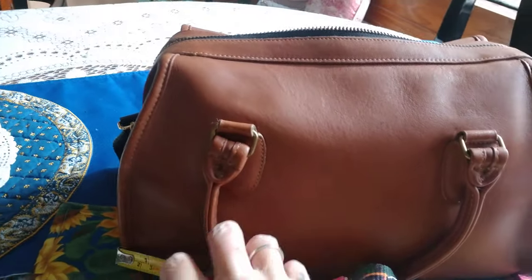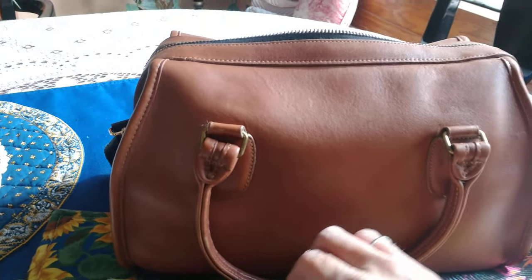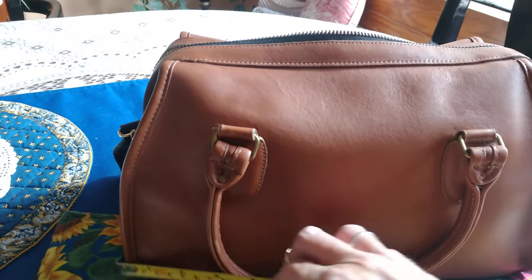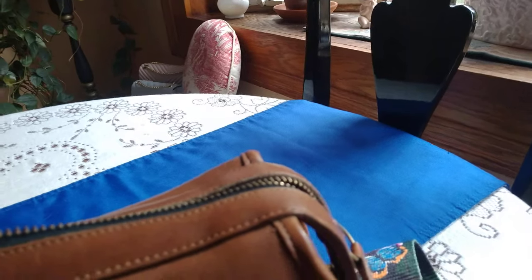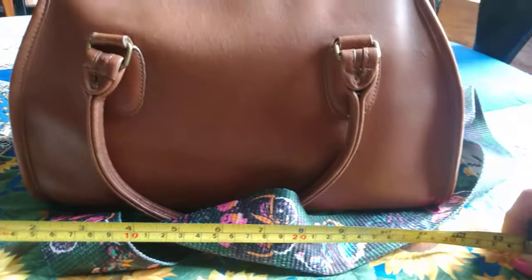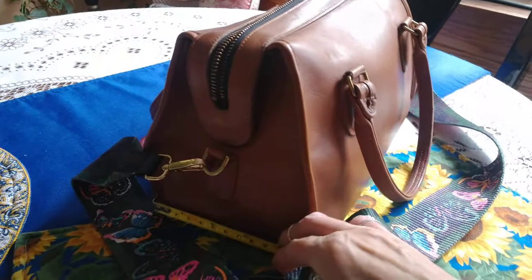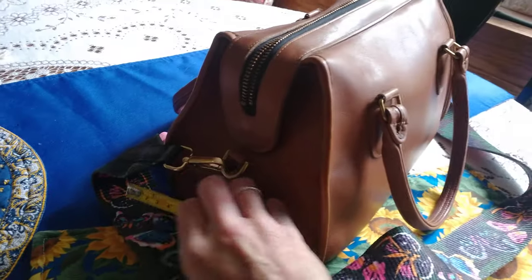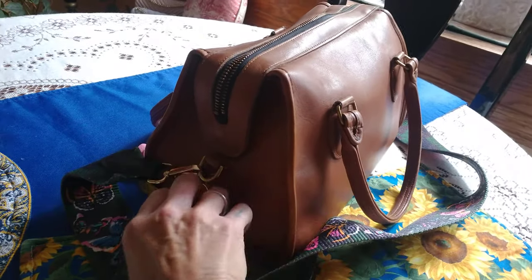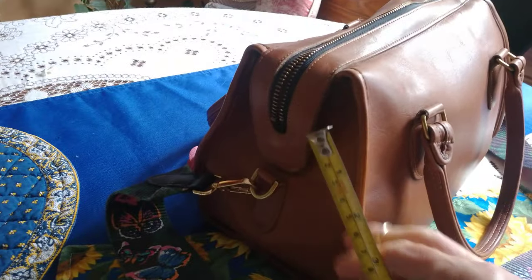I got this bag for a really good price. You can't find these bags for less than $300 now — I've seen them go up to a thousand. It's a foot long and six inches wide; maybe just over six.